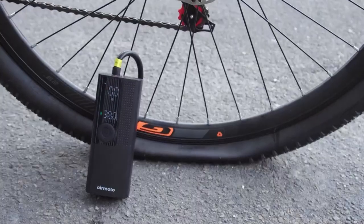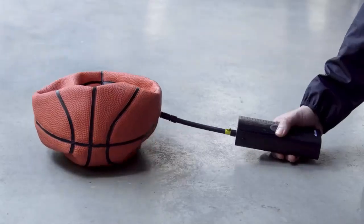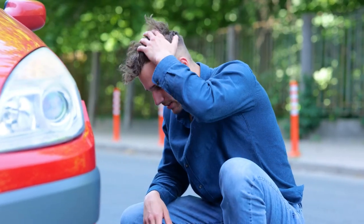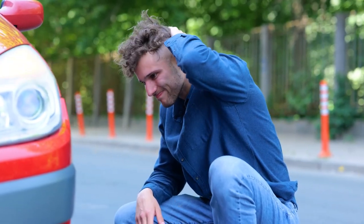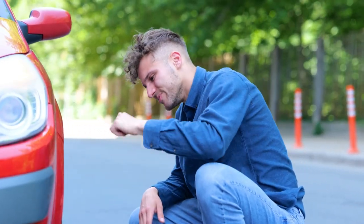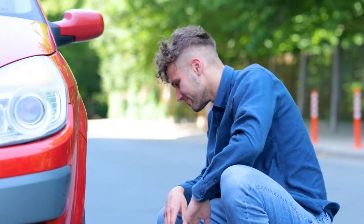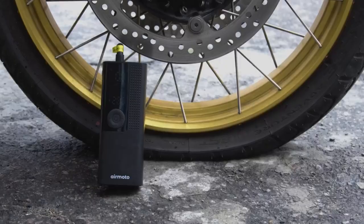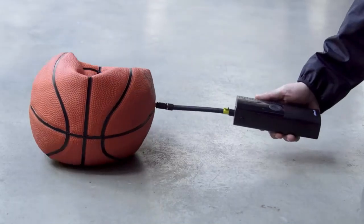Hello everyone and welcome to today's video where we're going to be discussing the top 3 best portable air compressors on the market. We all know the frustration of having a flat tire in the middle of nowhere with no access to an air pump. That's why having a portable air compressor is an essential tool for any driver. In this video, we'll be taking a closer look at the best portable air compressors available today.